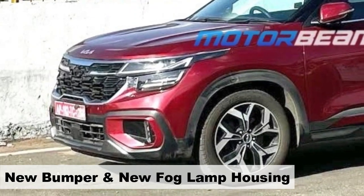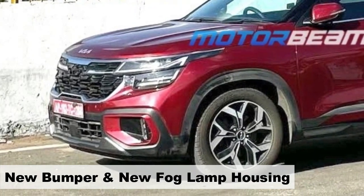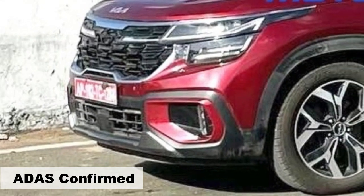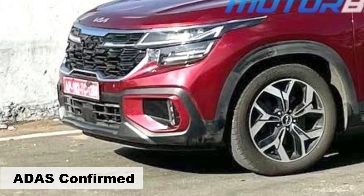The bumper has undergone a sculpted redesign and now houses three-lens fog lamps in a new housing. Notably, the ADAS radar module is clearly visible at the center within the air dam.